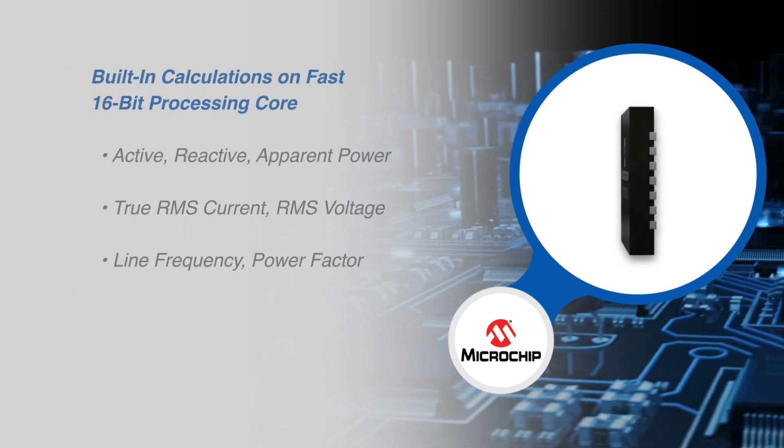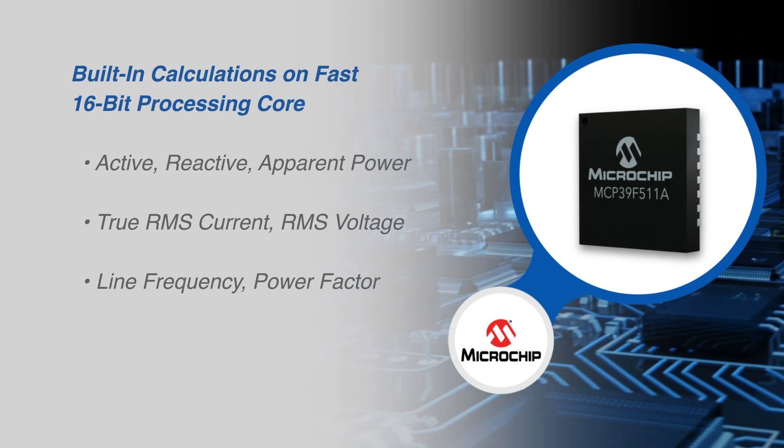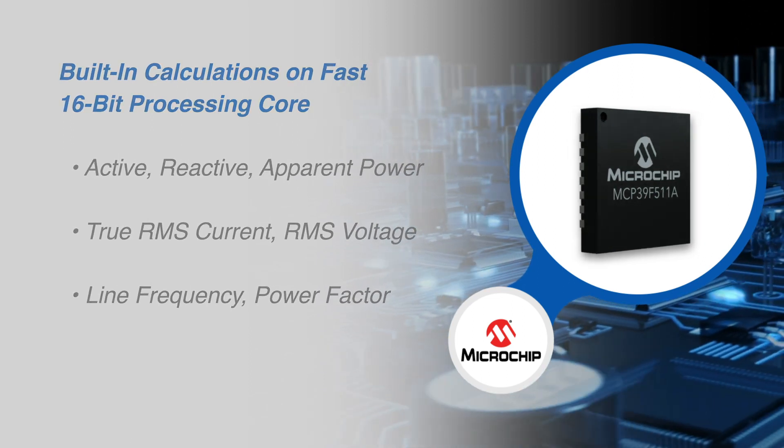The fast 16-bit processing core features built-in calculations with active, reactive, and apparent power, true RMS current and voltage, as well as line frequency and power factor.